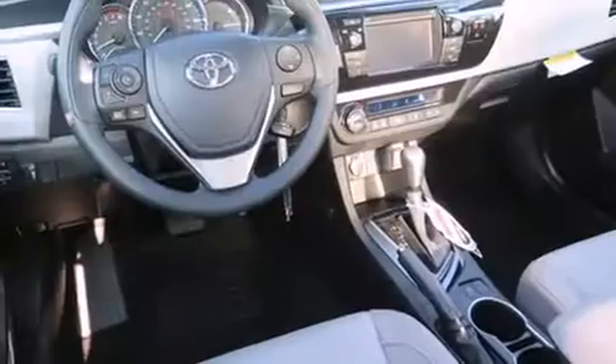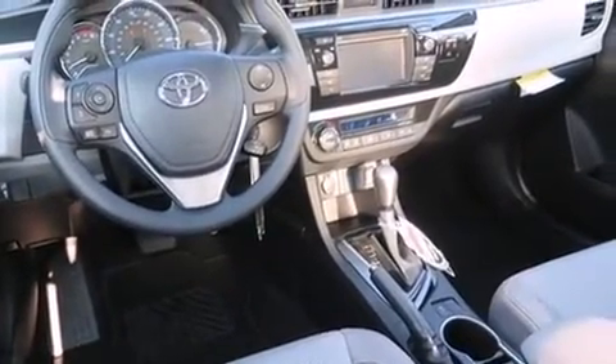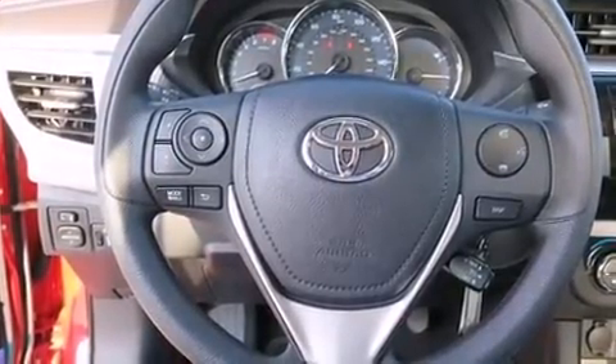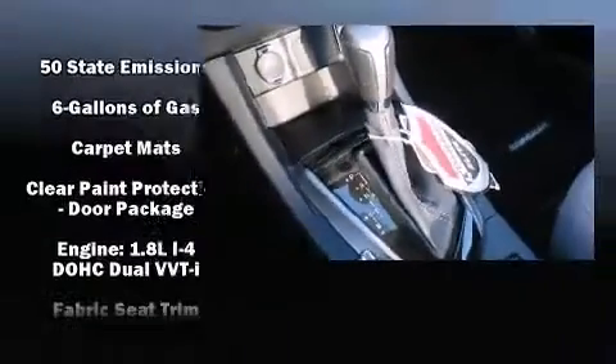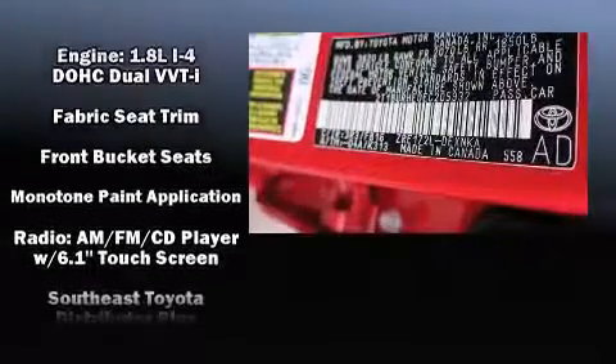Toyota also prioritized safety and security by including dual front-impact airbags with occupant-sensing airbag, front-side impact airbags, traction control, brake assist, anti-whiplash front head restraints, and ABS brakes. This car was designed with safety in mind, allowing you to drive with even greater assurance.